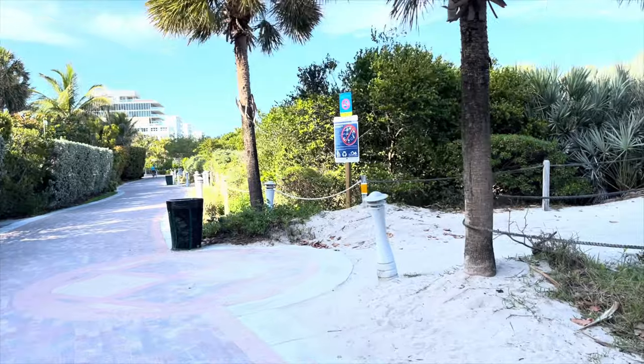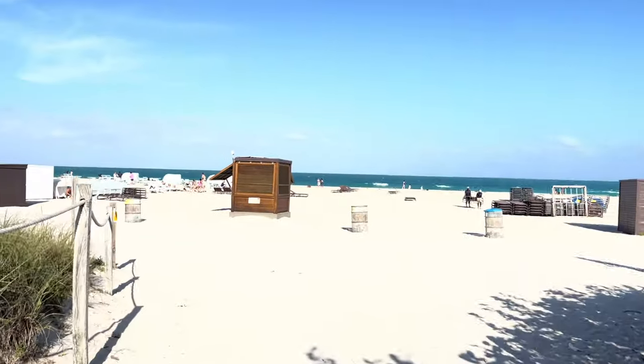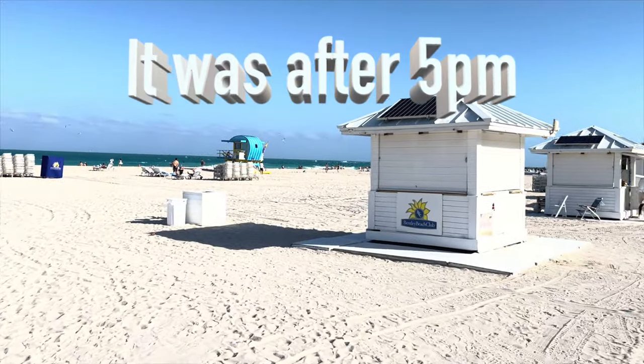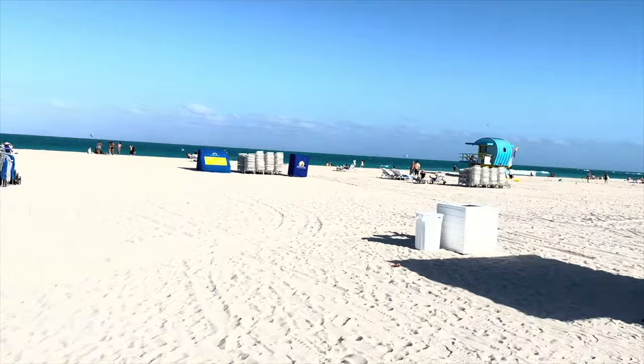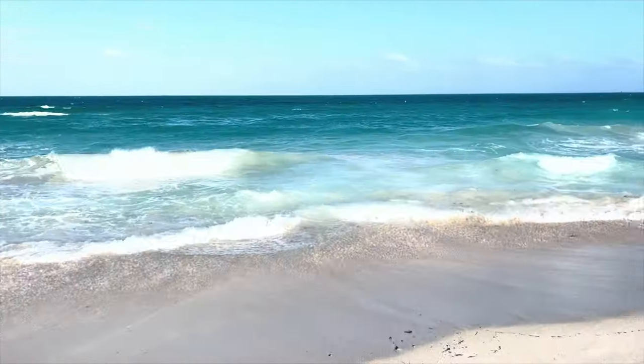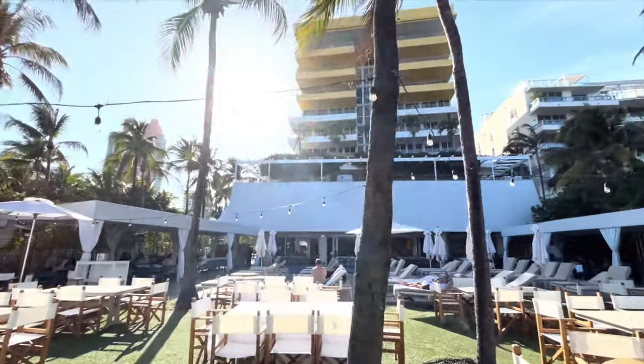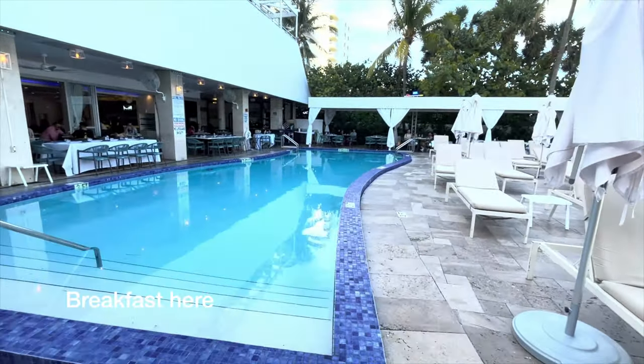Hey everybody, I'm back at the Hilton Bentley South Beach, Miami Beach — beautiful place here by South Point Park. I walked in this morning and saw the Virgin Scarlet Lady come in. Getting ready to get on the Scarlet Lady! This is the beach access right behind the Hilton Bentley on South Beach, Miami Beach, Florida. Apparently the chairs and umbrellas are included, but it doesn't look like there's anybody at the shack. The Hilton Bentley has its own access gate to the beach and the path that goes along South Point Park — this beautiful pool area, which is also a Greek restaurant where I had breakfast.